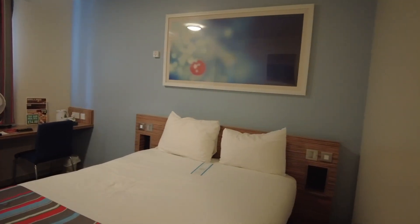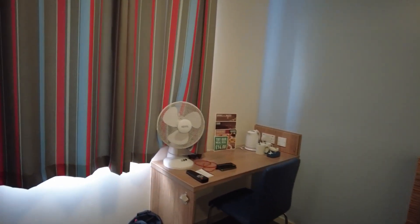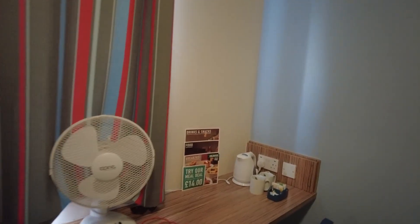As you can see you get a double bed. You get a nice little table here, you've got your kettle, two cups, and you've got your menu here for breakfast, food, drinks and snacks.